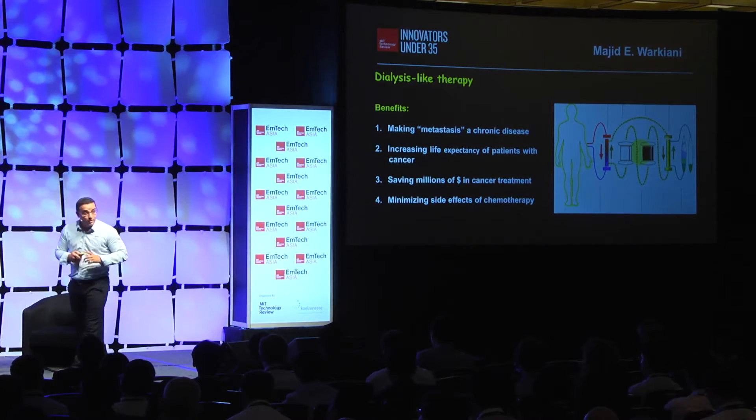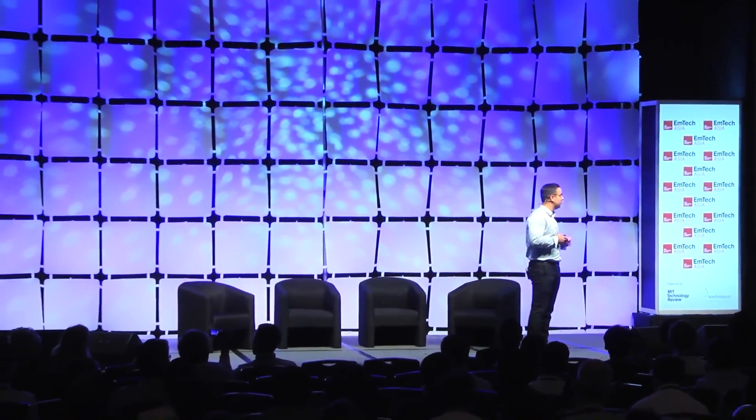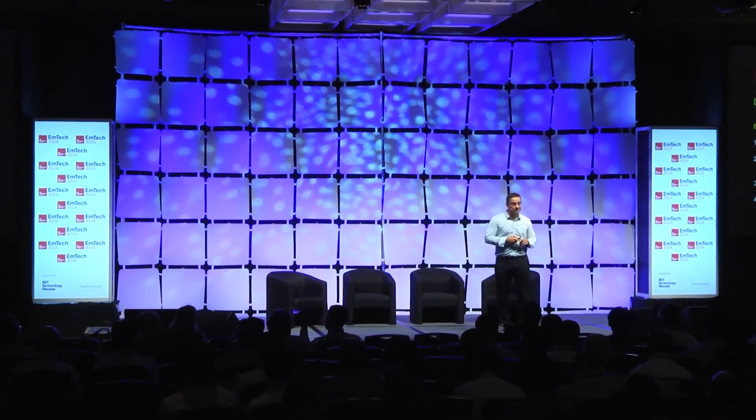My name is Majid. I'm an assistant professor at the University of New South Wales and founder of the Vercel company in Singapore. I hope that this technology will one day be an integral part of all clinics and hospitals to help cancer patients. Thank you.